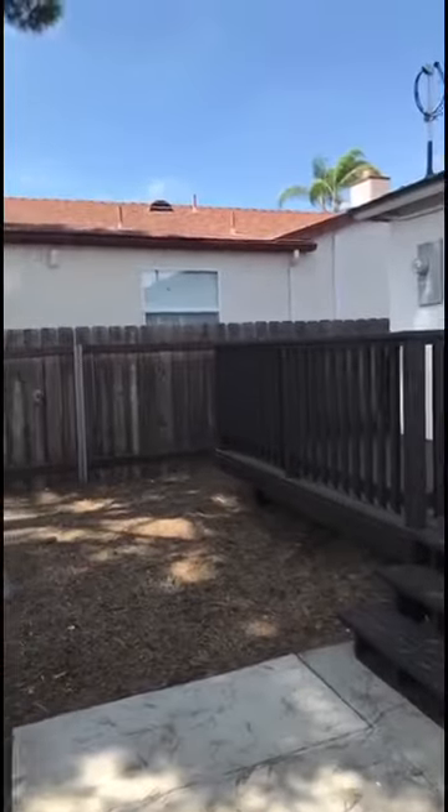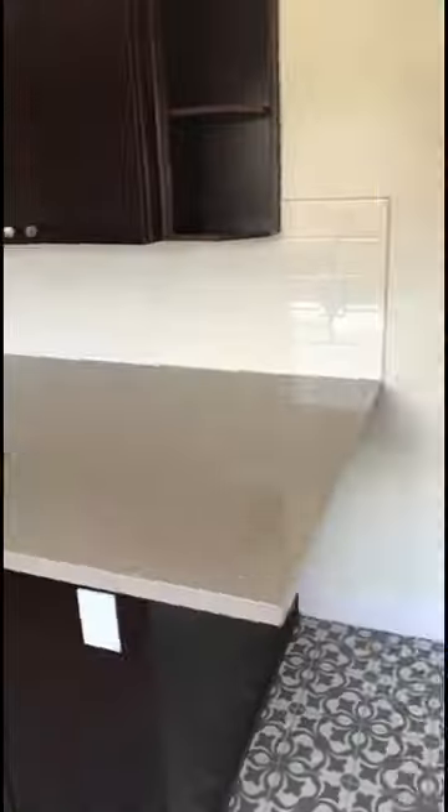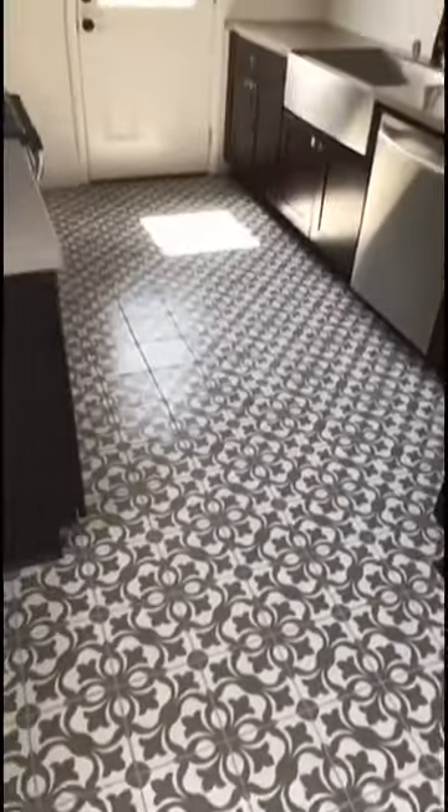Look at this locust — oh no, it hit the house. It's so big. Now we're checking out a friend's flip in Talmadge. Look at these gorgeous hardwood floors. I'm loving the finish on these.